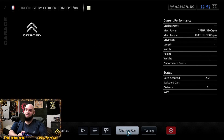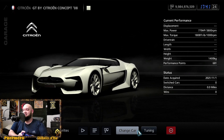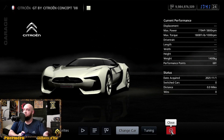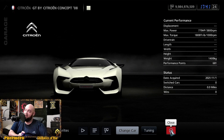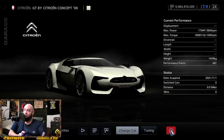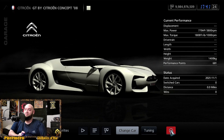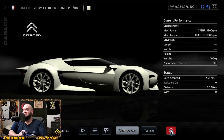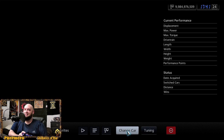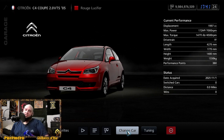They've also got the C4 WRC from 2008 — their little rally car sponsored by Red Bull — at 315 horsepower and 406 foot-pounds of torque. Then there's a concept version of the Citroën GT. This one is sitting at 779 horsepower but one thousand eight hundred and eight foot-pounds of torque. That is freaking nuts.